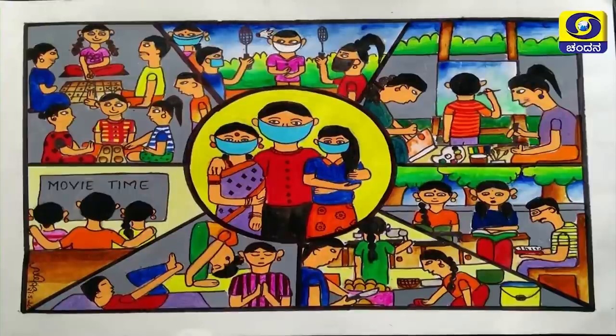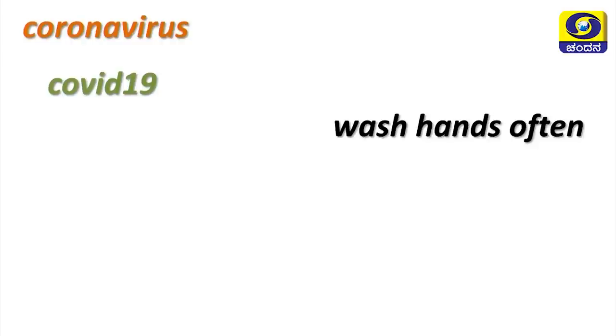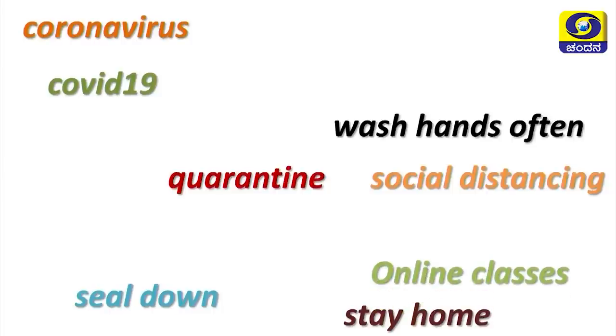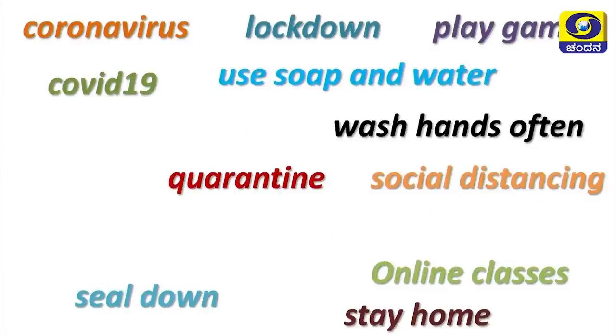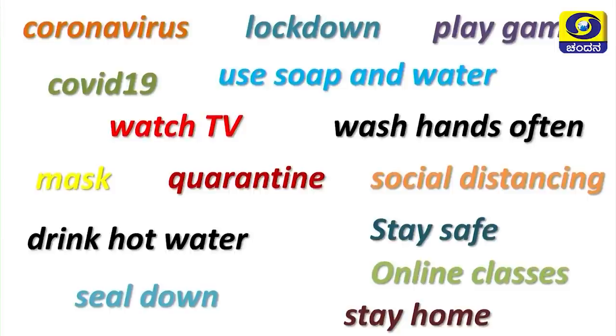Now look at this picture — this is not only a picture, you are living like this nowadays. Let's recall the words: coronavirus, COVID-19, wash hands often, seal down, stay home, quarantine, social distancing, online classes, use soap and water, play games, lockdown, watch TV, stay safe, mask, drink hot water. With these words let's do some picture reading.